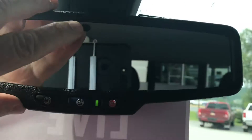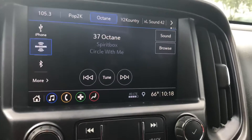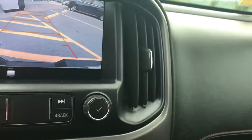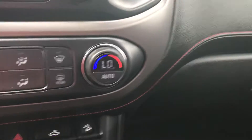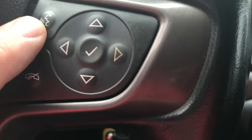The GMC does have a self-dimming mirror here, so if someone comes up with bright lights it will dim itself. You do have AM, FM, XM radio — they get three months free on the XM. You would have a nice backup camera. Would have Apple CarPlay and Android Auto. It does have air conditioning, heated seats on both seats in the front, and Bluetooth right here.